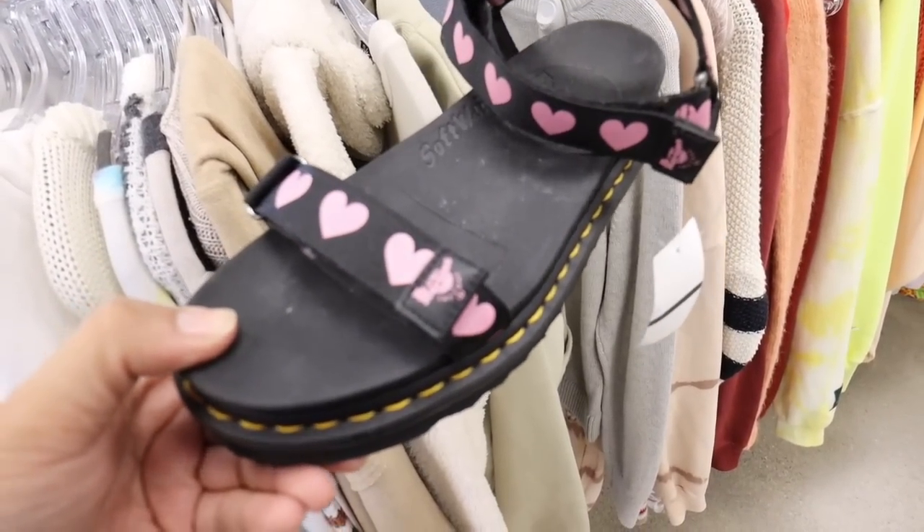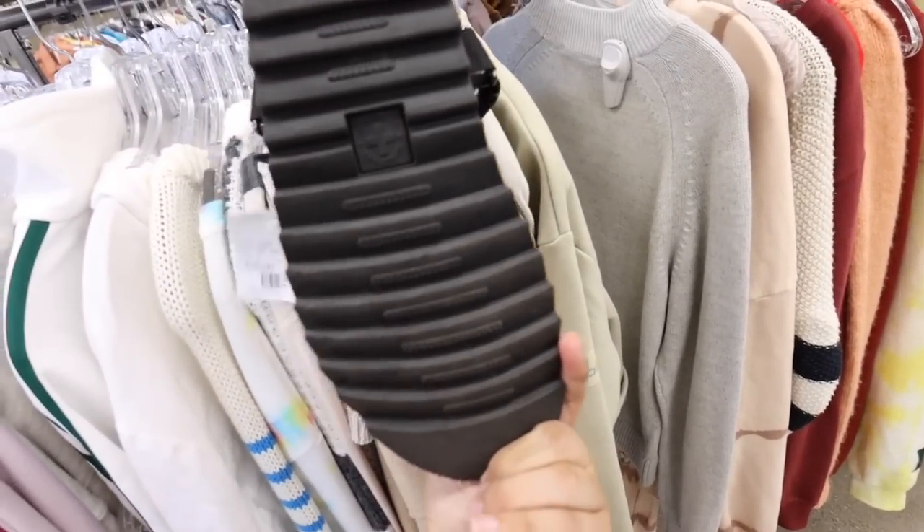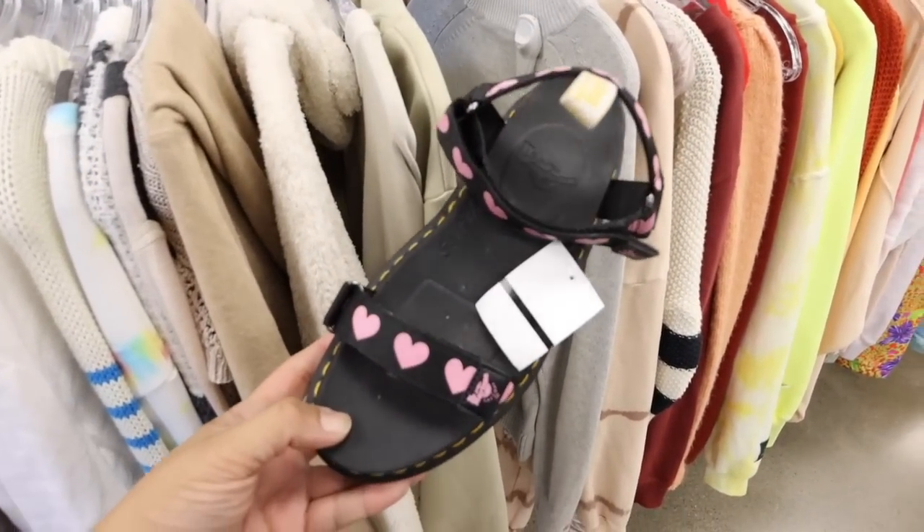Oh, how cute are these Lazy Oath sandals from Doc Martens.